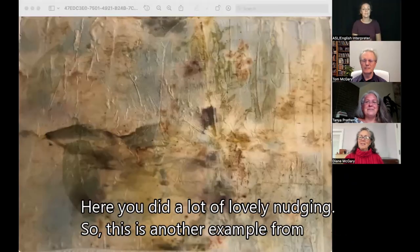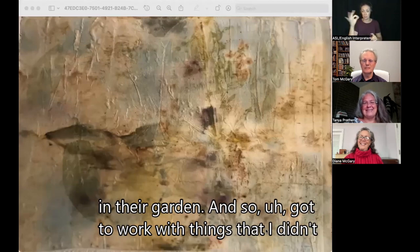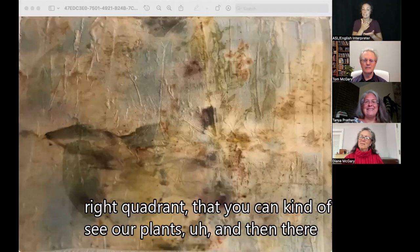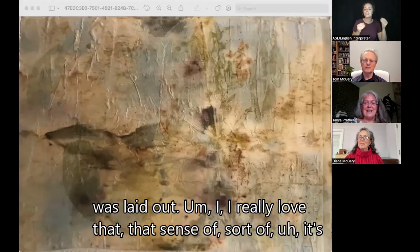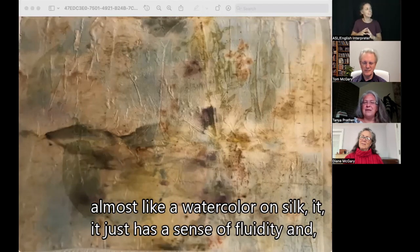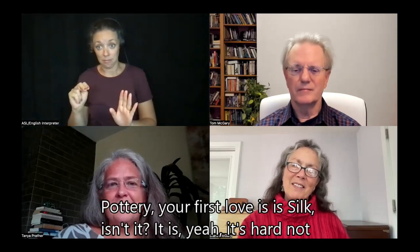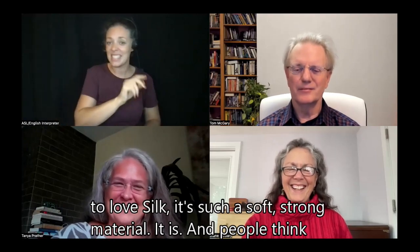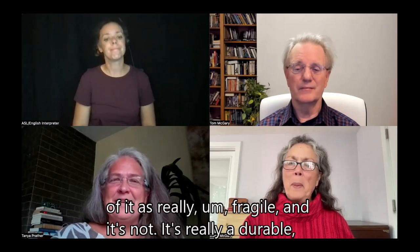Here you did a lot of lovely nudging. This is another example from my trip to France, using a variety of different plants in their garden. I got to work with things I didn't necessarily know. There are pieces in the top right quadrant that you can see are plants, and then other pieces that are very fluid, just because of the way this was laid out. I really love that sense of — it's almost like a watercolor on silk — it just has a sense of fluidity and movement and light and luminosity. Even though you do a lot of pottery, your first love is silk, isn't it? It is. It's hard not to love silk. It's such a soft, strong material.